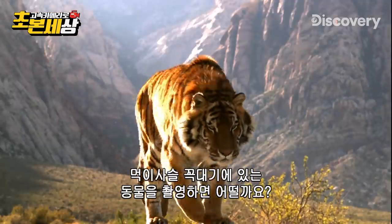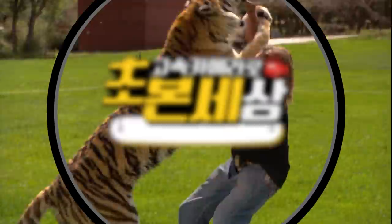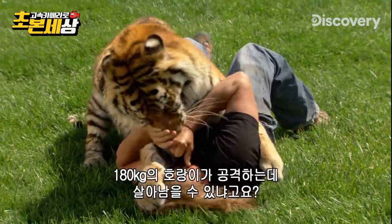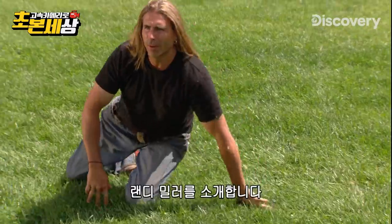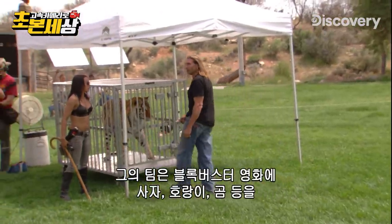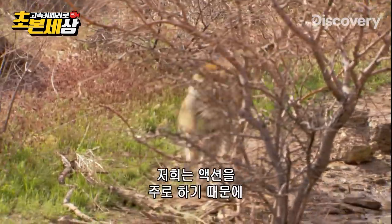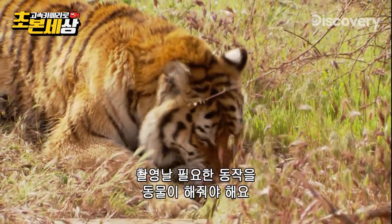How about pointing our cameras all the way up to the top of the food chain? We know what you're thinking — how can this man survive an attack from a 400-pound tiger? Meet Randy Miller, who with his production team has worked on blockbuster films with lions, tigers, and bears. Oh my! We do action, we specialize in action, so we know how to condition an animal and get it ready to perform on the day.